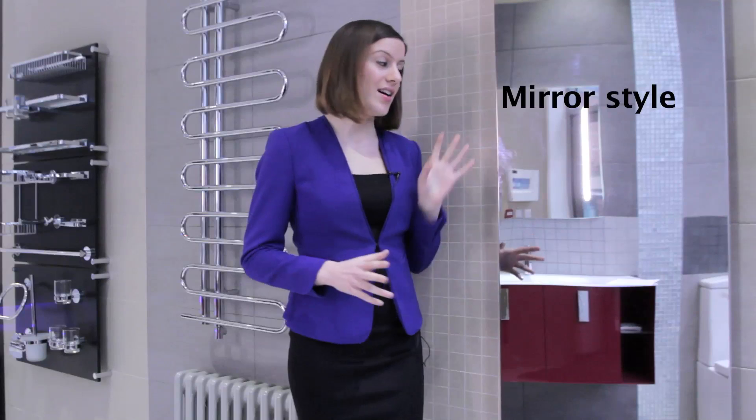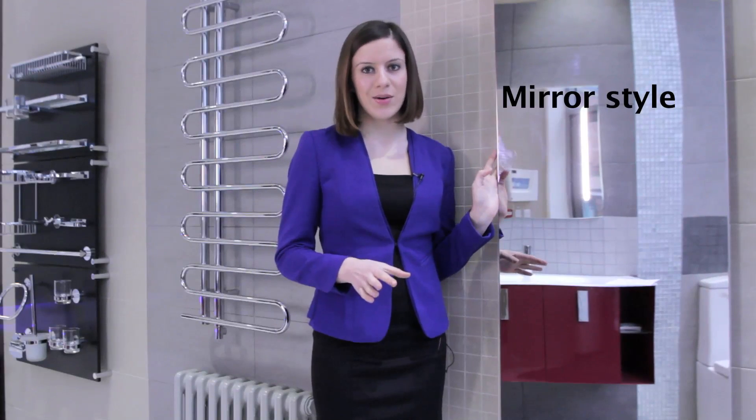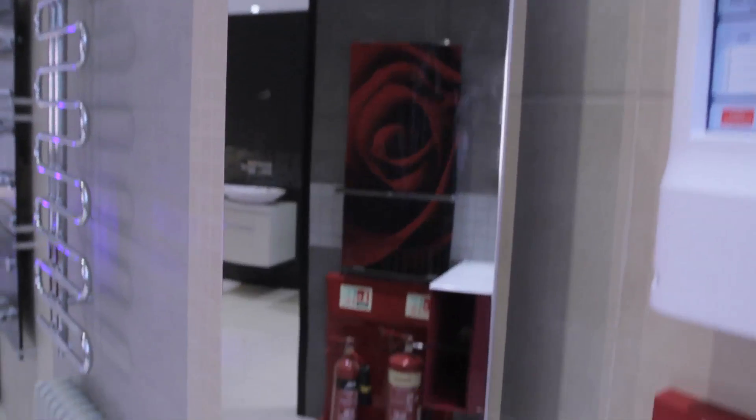The mirror style has a panel heater at the back, which means it has a great heat output. Being polished stainless steel, it doubles up as a pretty neat full height mirror. It's also perfect for smaller bathrooms as it helps to open up the space.